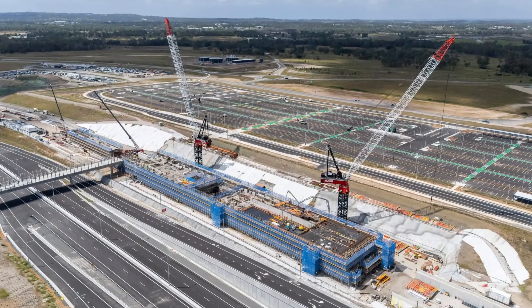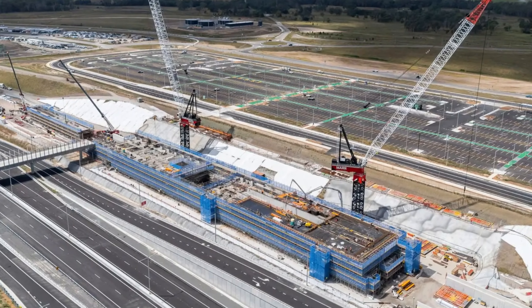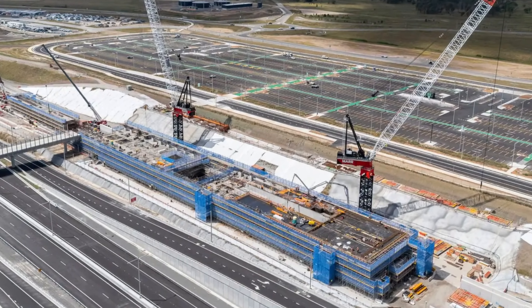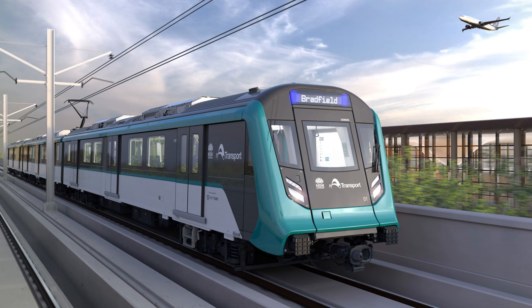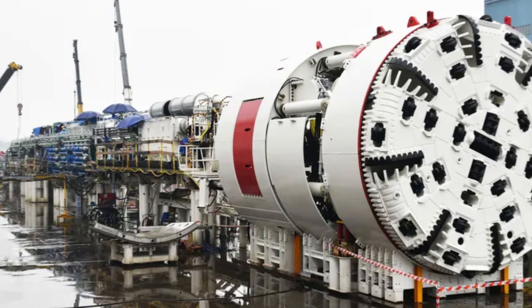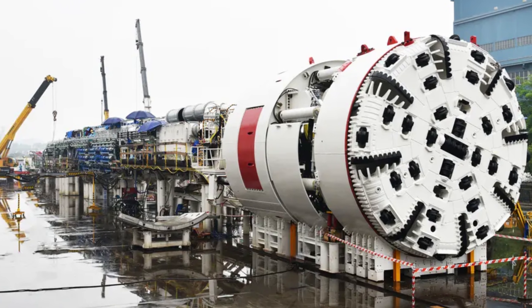While the surface was being flattened, a different team of engineers was preparing to go deep underground to build the city's secret weapon for travel. That secret weapon is the Sydney Metro Western Sydney Airport line, built by four giant mechanical worms called Tunnel Boring Machines, or TBMs.